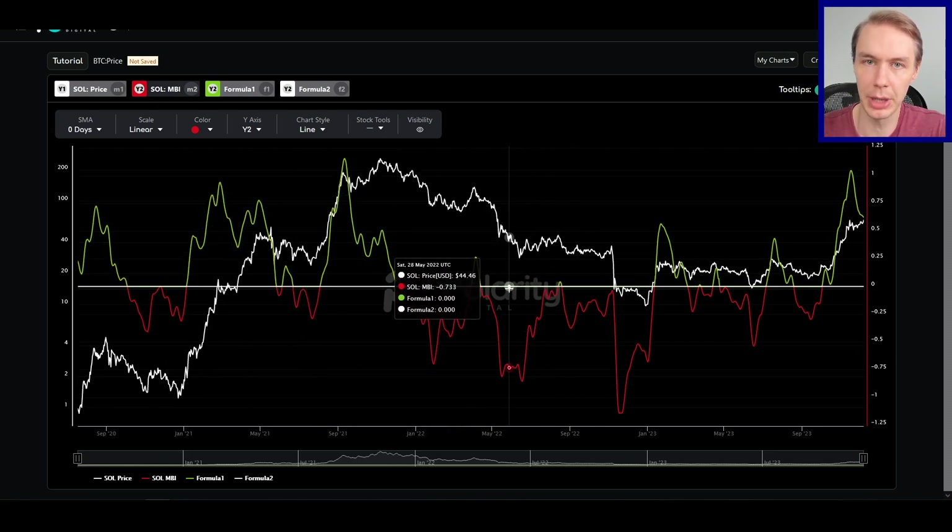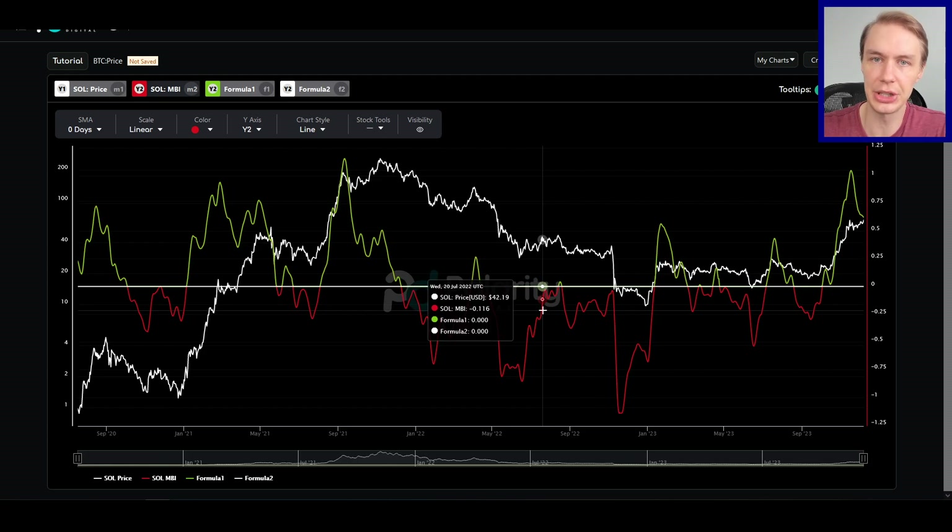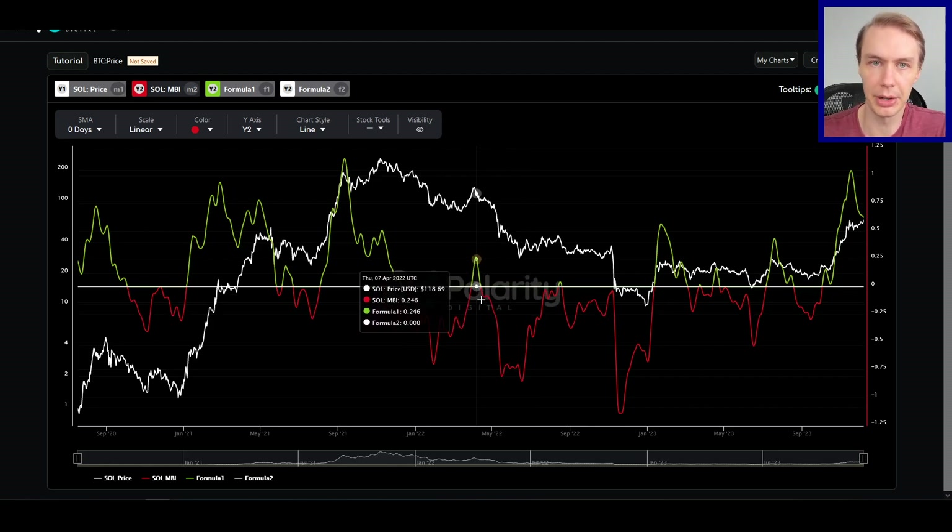None of this is financial advice — you should make your own opinions about this data and where you think Sol is going next. If you want to view live data from our models and more, you can do so at our website, polaritydigital.io — link is in the description. If you like the content, subscribe to the channel, give the video a like, and follow us on X for a lot of updates, better models, and more.